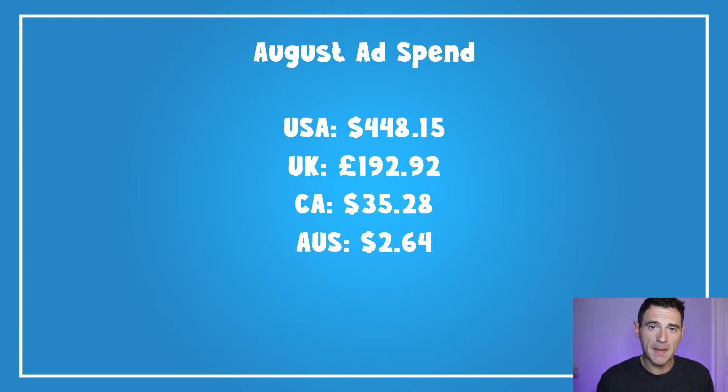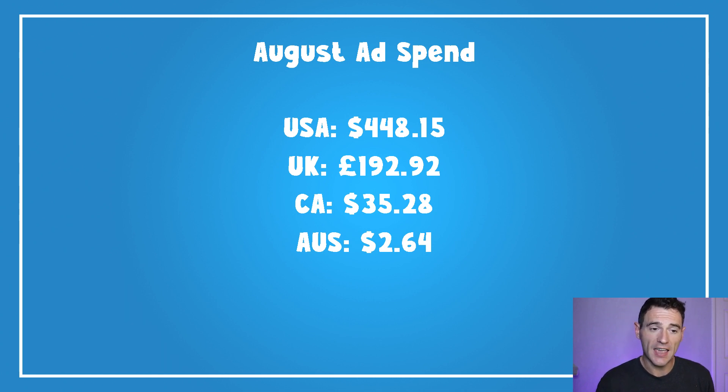Putting that all together, my total estimated ad spend for August — converting currencies via Google — is £571.83.